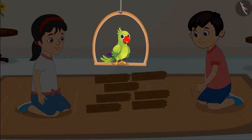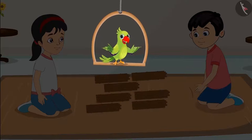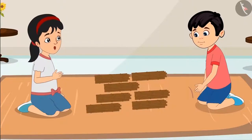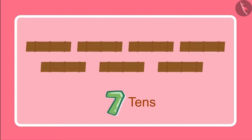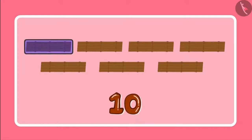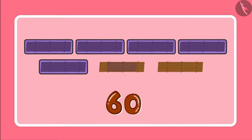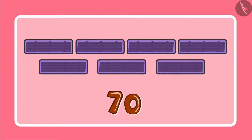So children, can you tell how many sticks have Chotu and Pinky got in total? 7 bundles of 10 sticks each. This means we have 7 tens. Yes Pinky, and 7 tens are 10, 20, 30, 40, 50, 60 and 70. So we have 70 sticks.